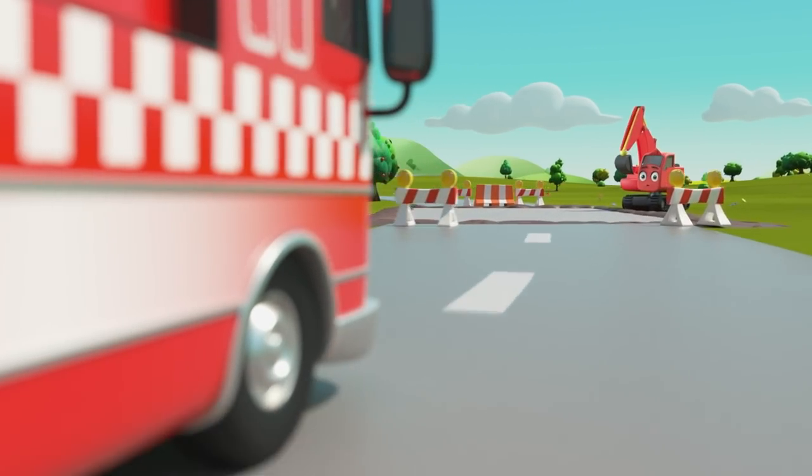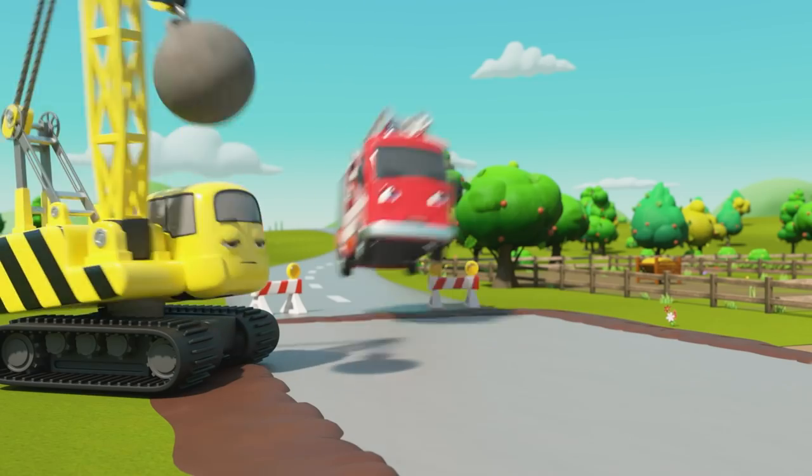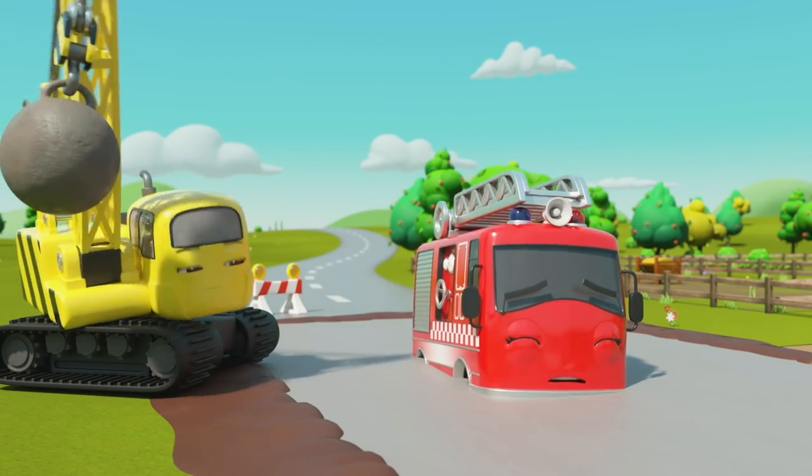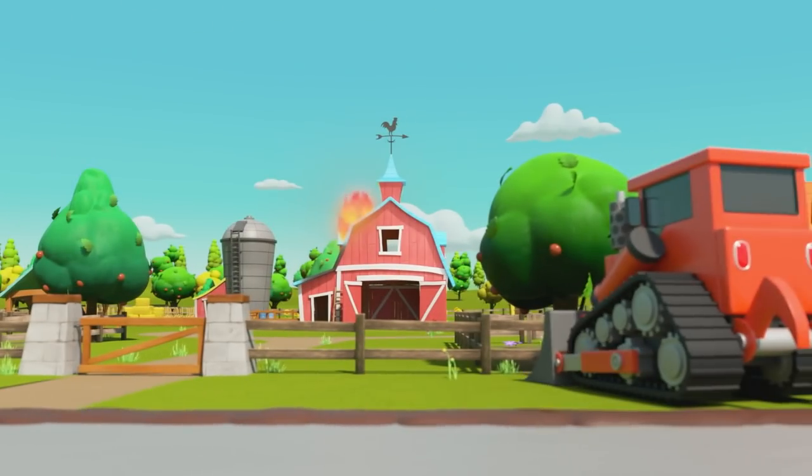Here comes Ashley the fire truck. Wait, Ashley — look out! The concrete is still wet! Oh no, Ashley's got stuck in the concrete. How will they put the fire out now?